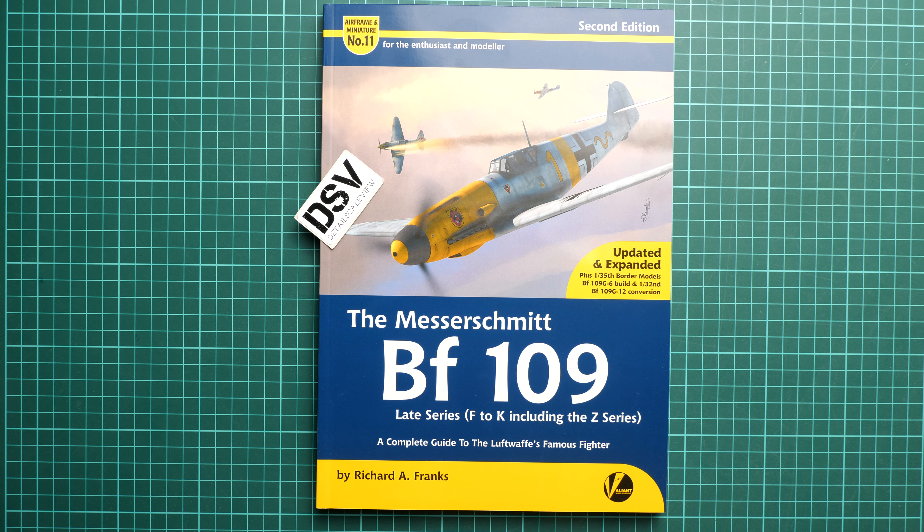That's why it is important to update the first release of Airframe and Miniature number 11, and that's what Voliant Wings did recently. Updates will include the assessment of the new kits. The initial release of the book happened in 2017, so it's not a young book. We also have new builds, updated kit, accessory, decal and book appendices, and we also get free bonus content in PDF form. In total there should be 256 pages, a slight increase from the previous 200 pages.